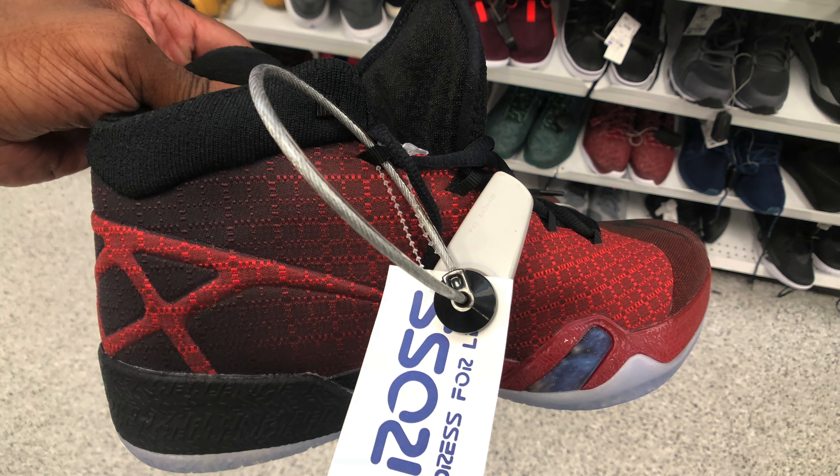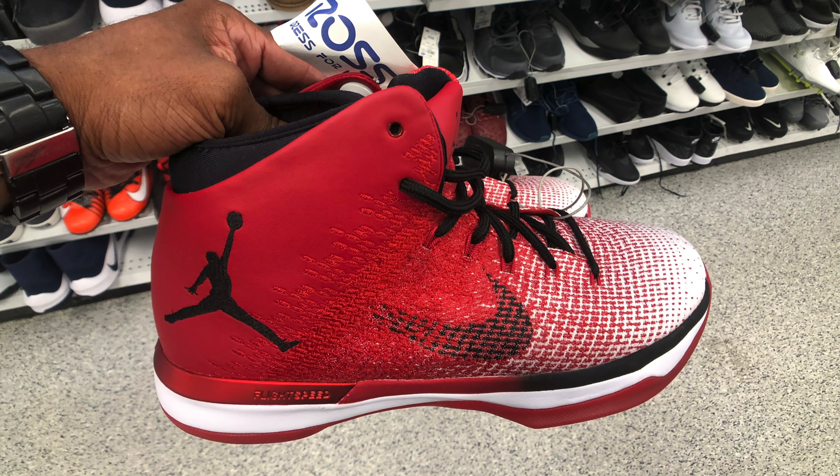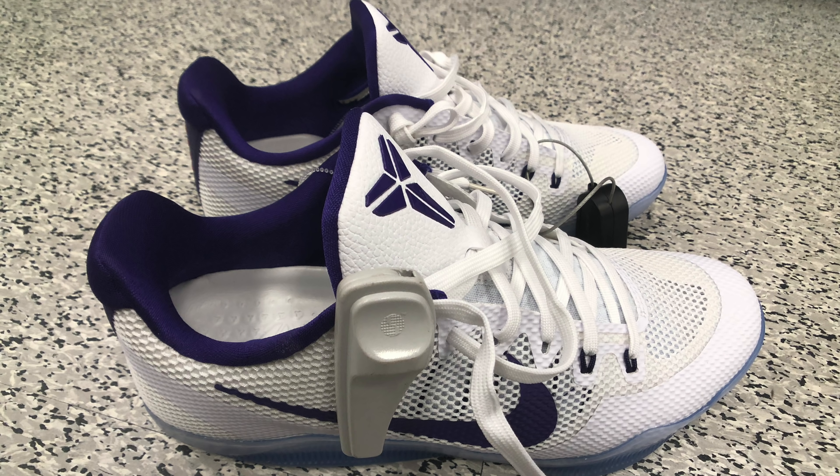Thanks for watching. I found that footage sorting through June 2019 clips — I didn't post many vlogs back then so I wanted to share it. The prices are crazy to see now: Jordan 30s — Black Cats and Gym Reds — were hitting for around $75 to $80. Chicago 31s were $70. The Kobe team basketball joints in purple and white were $65.